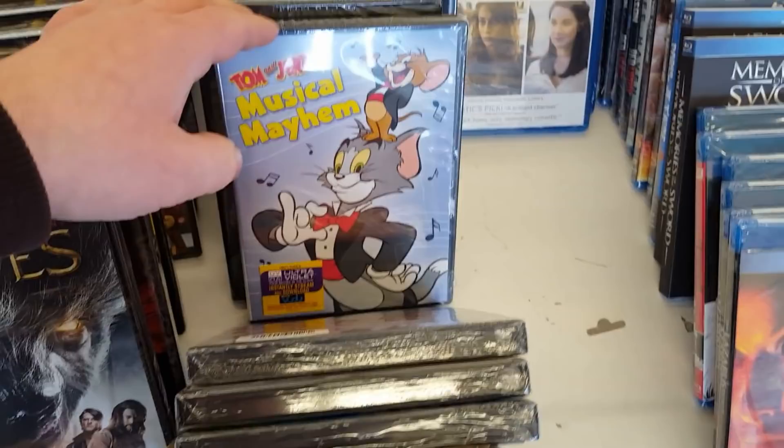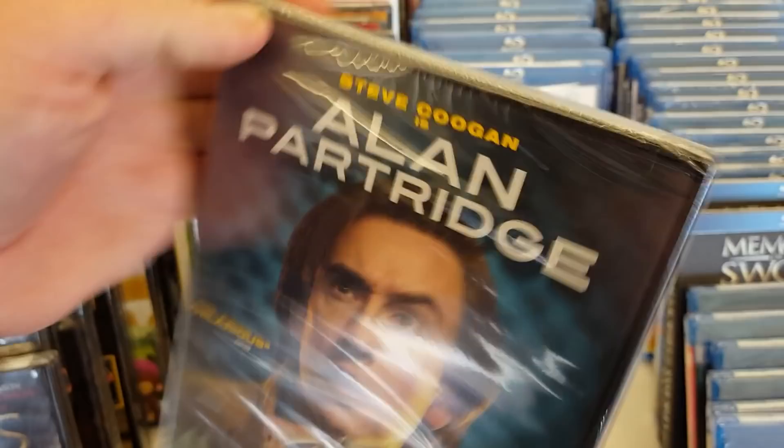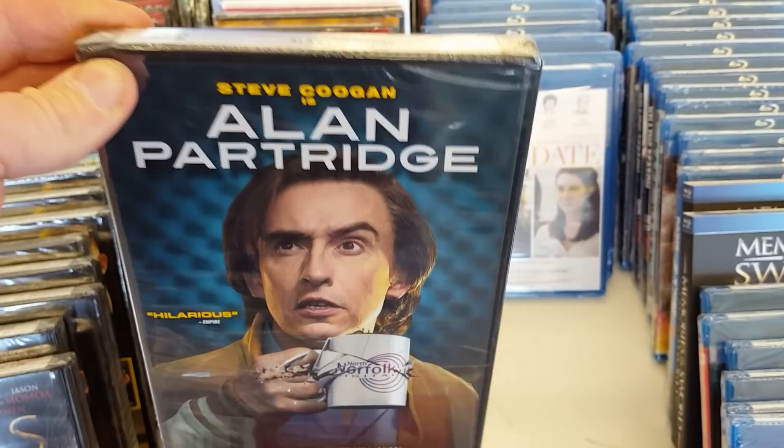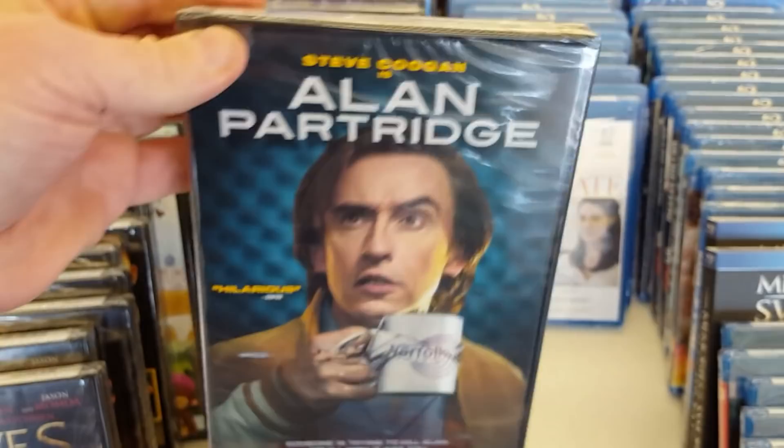Alan Partridge — I do like Steve Coogan. Another one I have not watched, there's a lot of these ones here at Dollar Tree I have not watched. I saw a movie recently with Steve Coogan and Paul Rudd that was kind of funny — so I do like him. He doesn't get a lot of starring roles though — interesting, I'm curious.